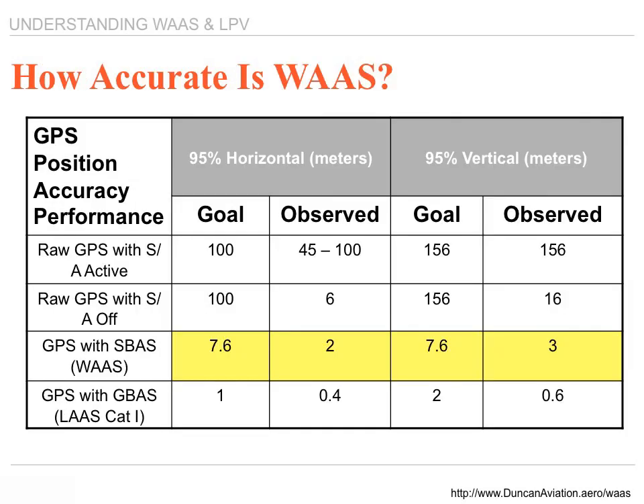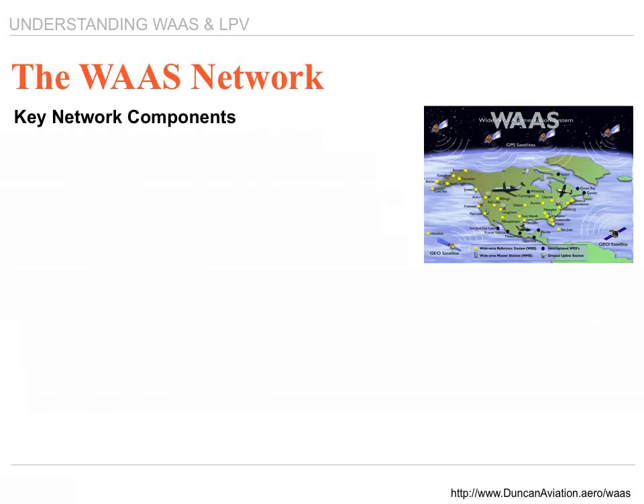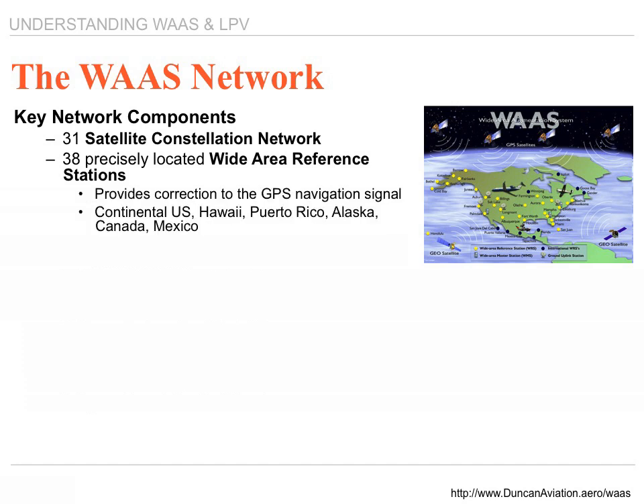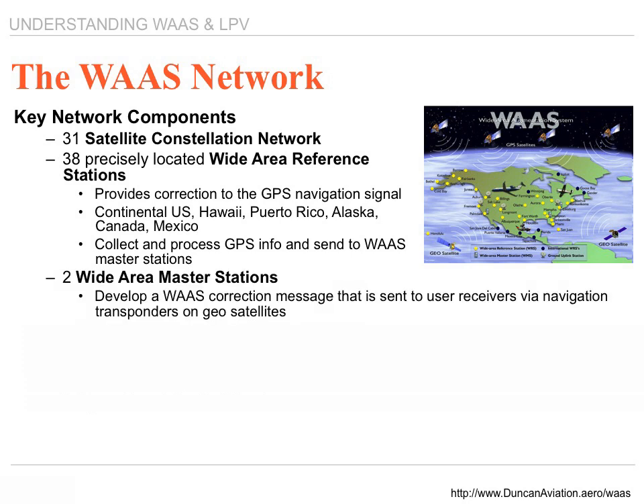How accurate is the system? One to two meters — that's about as accurate as you can get. There are 31 constellations that make up the GPS network, and 38 precisely located wide area reference stations across the country. These units provide correction to the GPS signal and cover the continental U.S., Hawaii, Puerto Rico, Alaska, Canada, and Mexico. They collect and process GPS information and send it to the WAAS master stations. There are two wide area master stations.